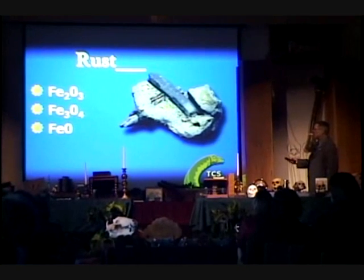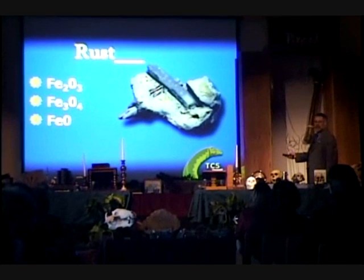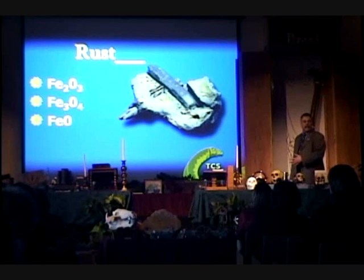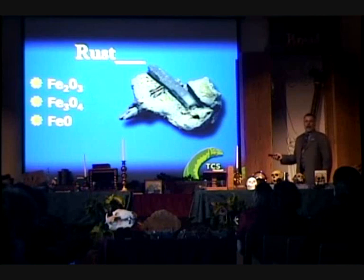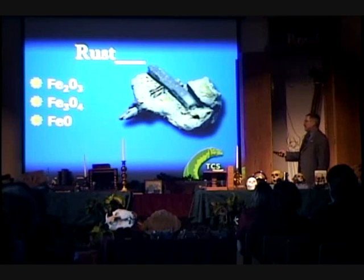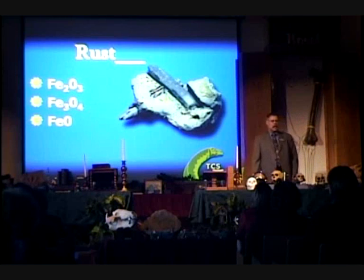Rust comes in three forms: Fe₂O₃ (two irons, three oxygens), Fe₃O₄ (three irons, four oxygens), or FeO (an iron and an oxygen). As oxygen meets iron, rust forms. They analyzed it and it wasn't Fe₂O₃ — that's a very common rust we have now. It wasn't Fe₃O₄ either. It was FeO. Battelle Labs said this rust forms as iron oxide under two specific environmental conditions.